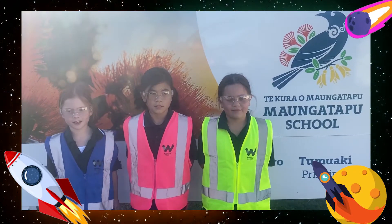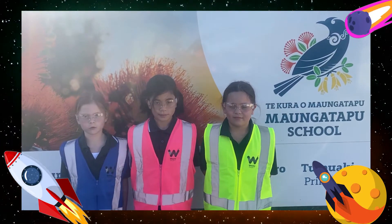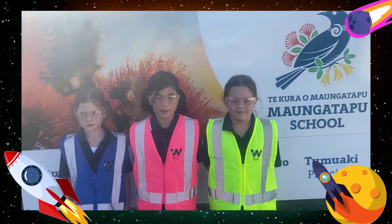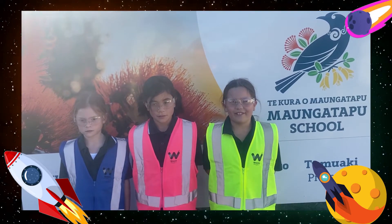We are Room 14 in Mangatapu School in sunny Tauranga. We have been involved in the room construction. Here is a video of our journey.